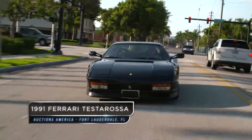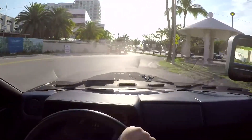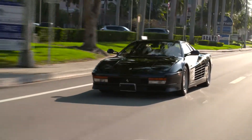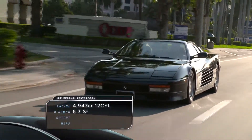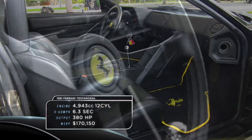91 Ferrari Testarossa. This car has great response, great handling. You feel like you're right on the road. It has the original tool kit with it, a lot of the original paperwork, and this is the perfect blend of style, grace, and power.